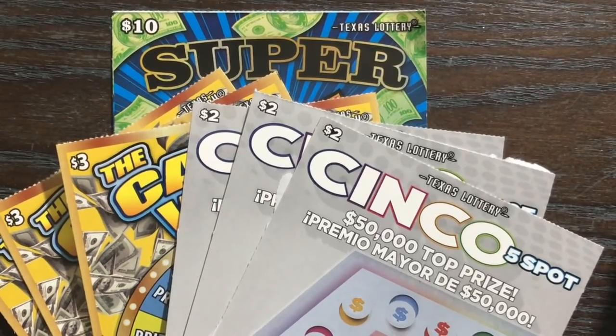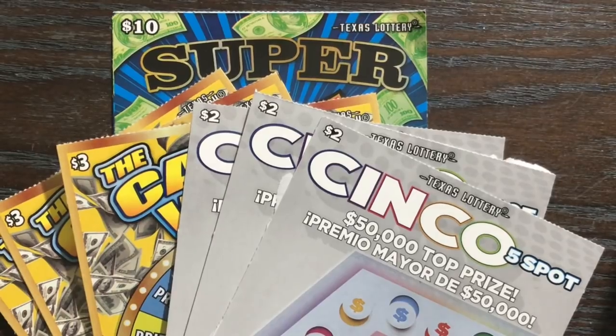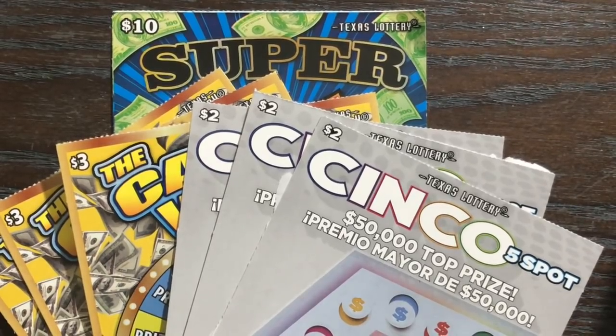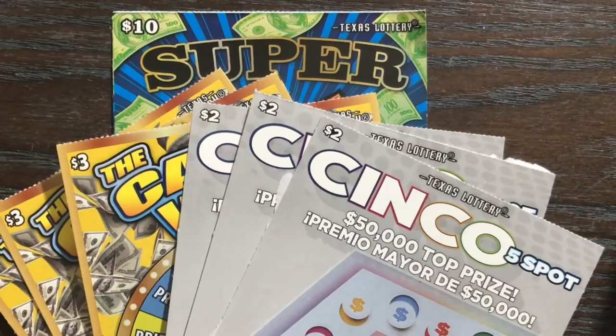Howdy, those stars! I'm back and today we're gonna be scratching a mix of tickets. I have three of the new $3 Cash Wheel tickets, three of the $2 Cinco tickets, and one of the $10 Super Sevens. I decided no $5 tickets in this video — we're gonna see if the lower tickets can redeem themselves because we haven't been getting much love from fives here recently.